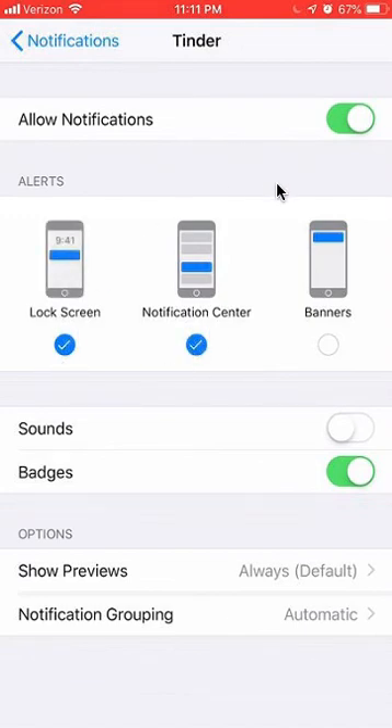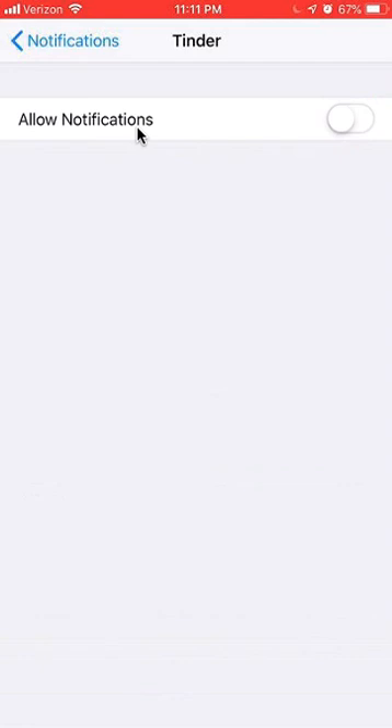Or if you just want to turn off all notifications from Tinder, look at the very top and you'll see where it says Allow Notifications. Tap on that once and you turn off all notifications for Tinder. If you have any other questions or comments, please leave them in the comments section below.